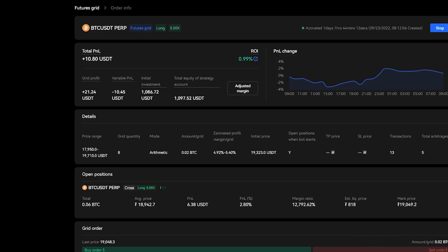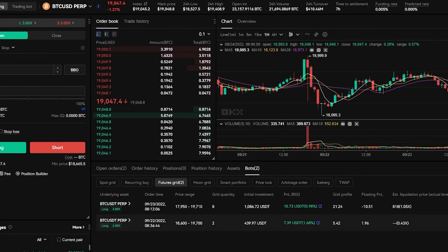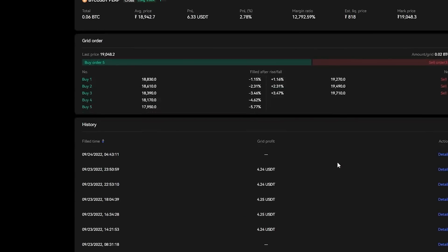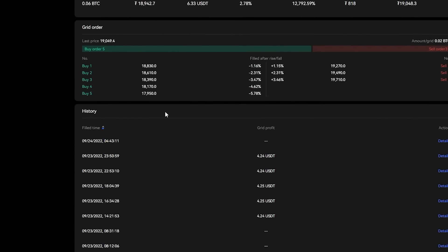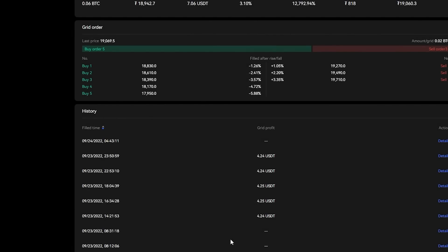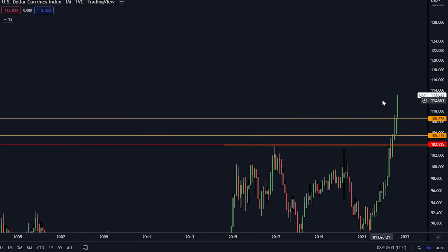With this bot, you can click 'Details' on the far right to see the actual trades it has been doing. You can see it's been buying at support levels and taking profit at higher levels — about $4 on each trade. For example, it bought at $18,830 and took profit at $19,050, and it shows you the exact trades with this bot.